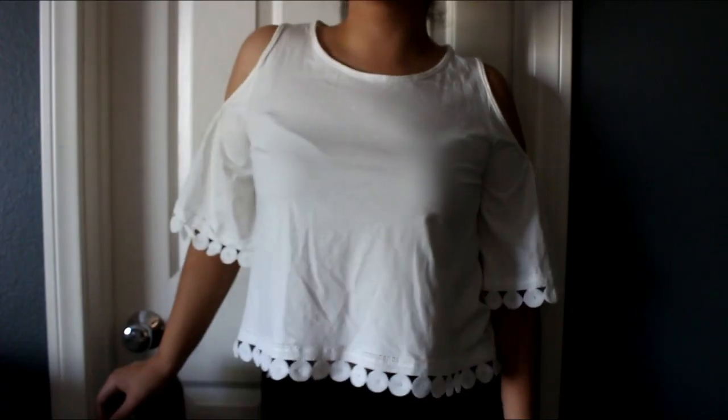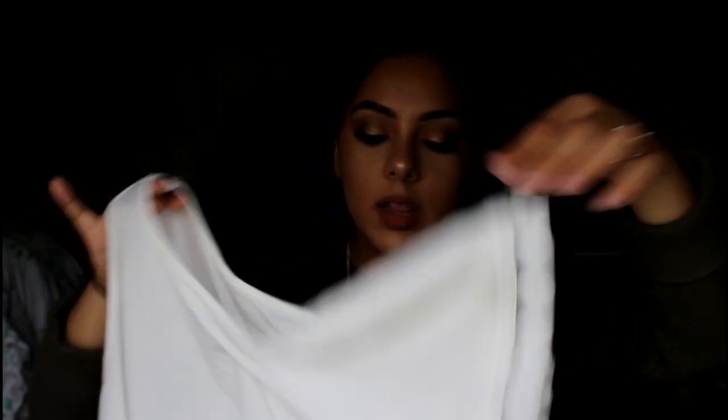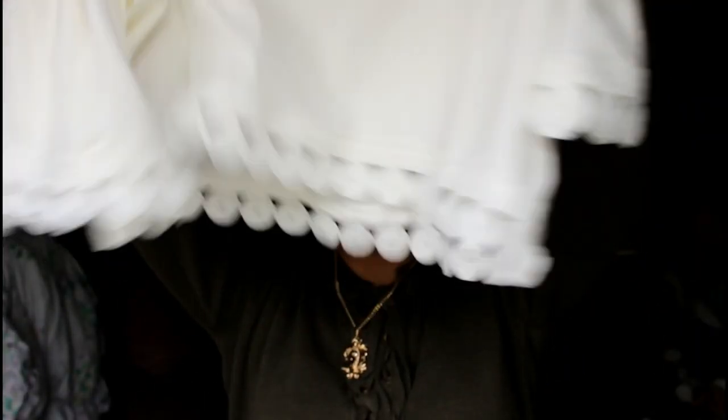I'm feeling very fall because I'm wearing olive green — I only wear olive green in the fall. Then I got this shirt, it's like a tank top that goes off your shoulder, and then the sleeve hangs down with some detail on the sleeves and at the bottom. Simple, casual — you can throw it on with some jean shorts, some white vans, and you're good to go.